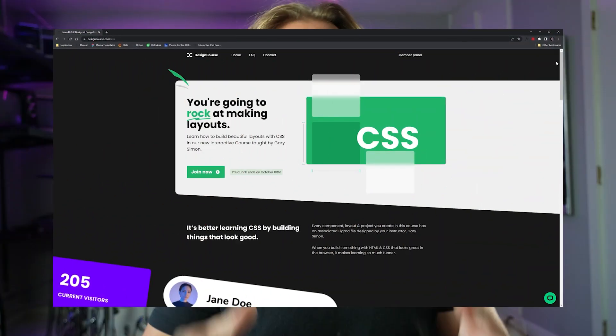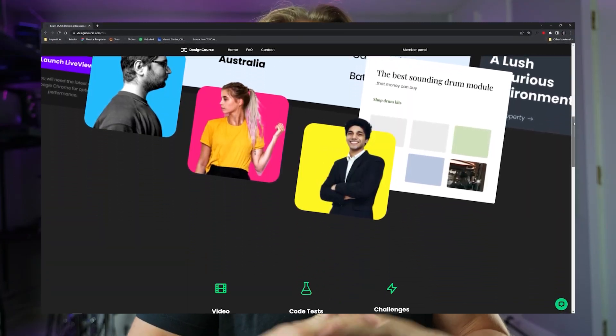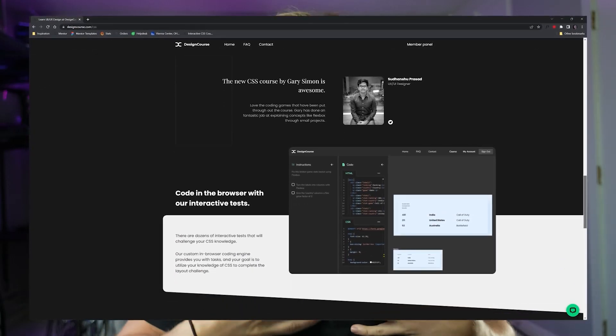So what about this course? This course is going to help you build responsive layouts with Flexbox and Grid in CSS and HTML. This is a purely project-based course, and all the designs that you learn to create with HTML and CSS have been designed in Figma by yours truly. There's just something about learning HTML and CSS and realizing projects in the browser that look good and are well-designed.